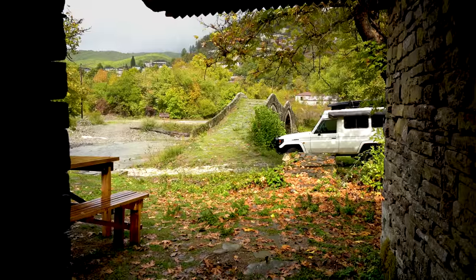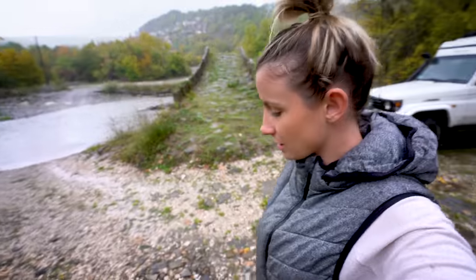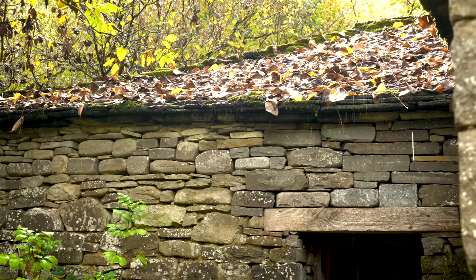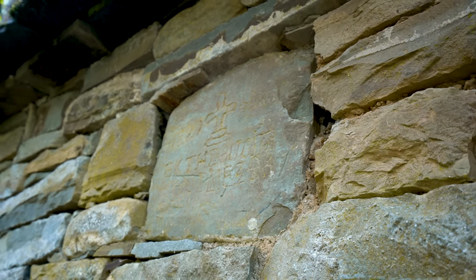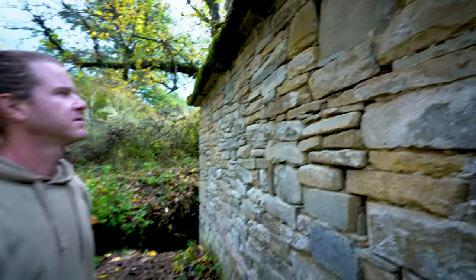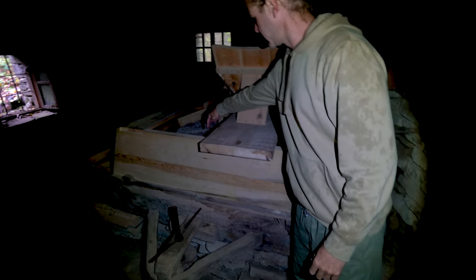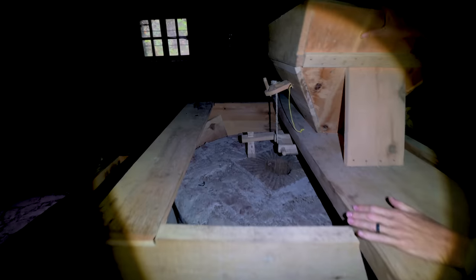We've just stopped back at the water mill on the way out, which is right next to the bridge. There's a bit more water flowing today after all that rain last night. This is the central part of the mill — the grinding wheel here, the big piece of stone, and the hopper where the grains go in. Down below is the actual water wheel — water comes in from the back, turns the wheel, turns the stone, grinds the grain, and then the water flows back out through the chute.